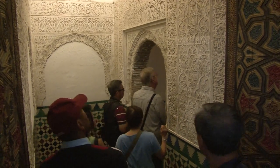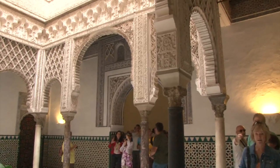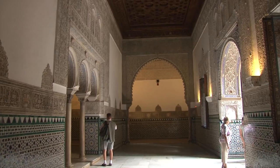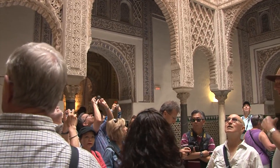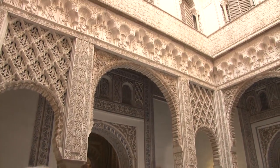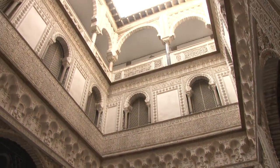The Alcazar, or royal palace, was first built as a smaller fortress by the Moors from the year 913 and then enlarged by their Spanish successors. It is still used occasionally by the royal family. In 1364 King Pedro I began construction of what would continue growing over the centuries into one of the most important palaces in Europe, further expanded by Ferdinand and Isabella, who used it as headquarters for their conquest of the New World, and later altered by the Holy Roman Emperor Charles V.